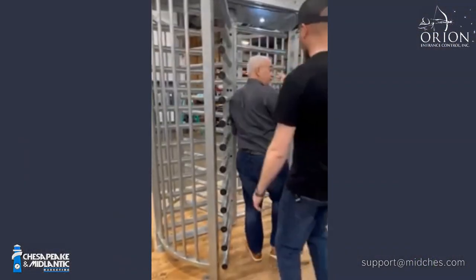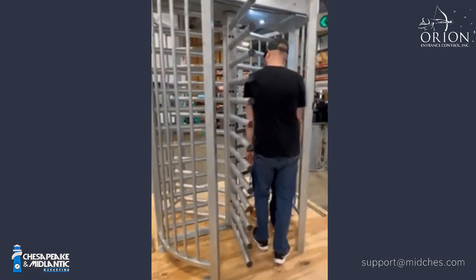Well, here we are in front of a pretty traditional turnstile, and as we see, there's plenty of room for two people to go through. So this is really more of a deterrent product in its present form.